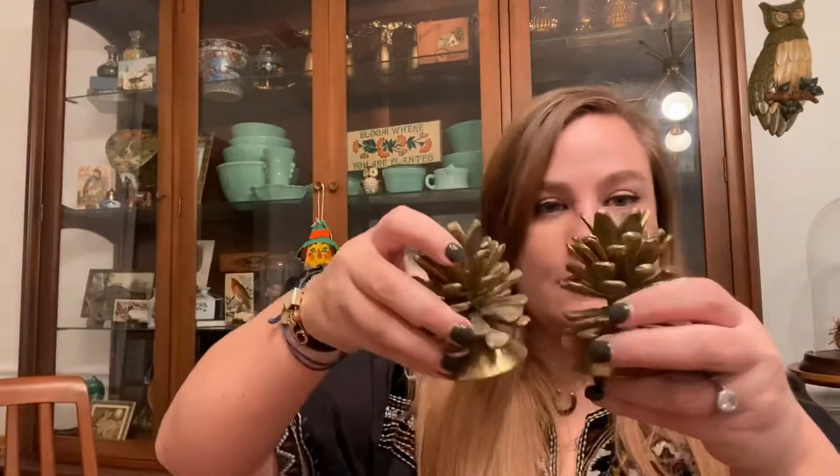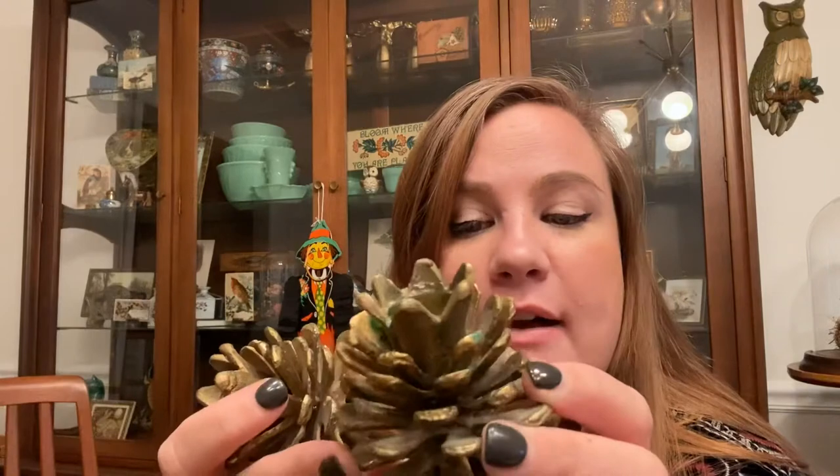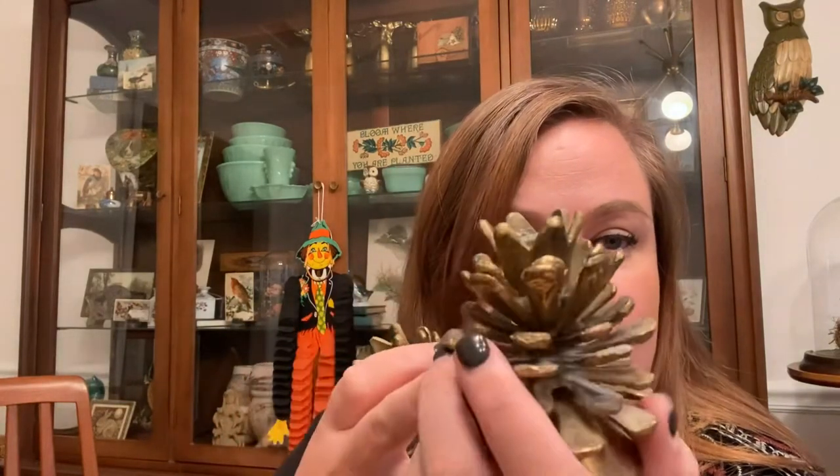I also found these little brass pine cone candle holders — aren't they so cute? They're full of wax so I'll have to fix them up, but I thought they were adorable for fall. I actually have quite a few of these that I've hoarded for myself so now I can maybe let some go. They were $5 each, which is ridiculous, but I thought somebody would love them.